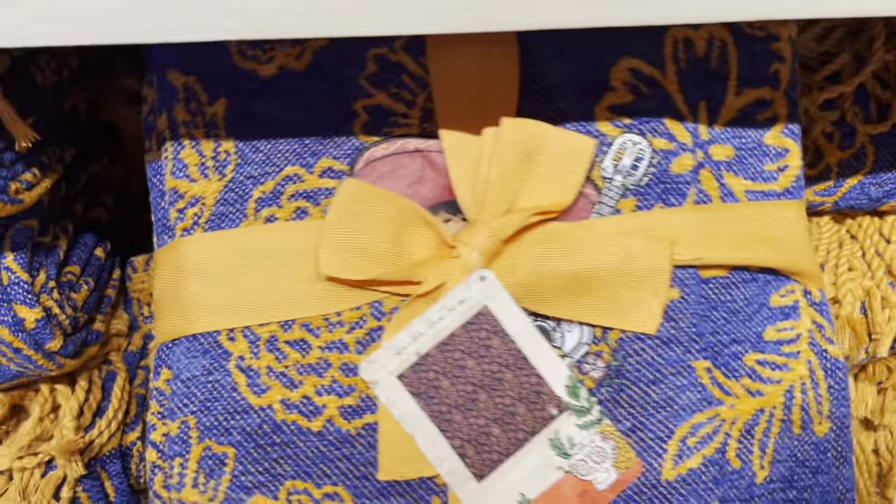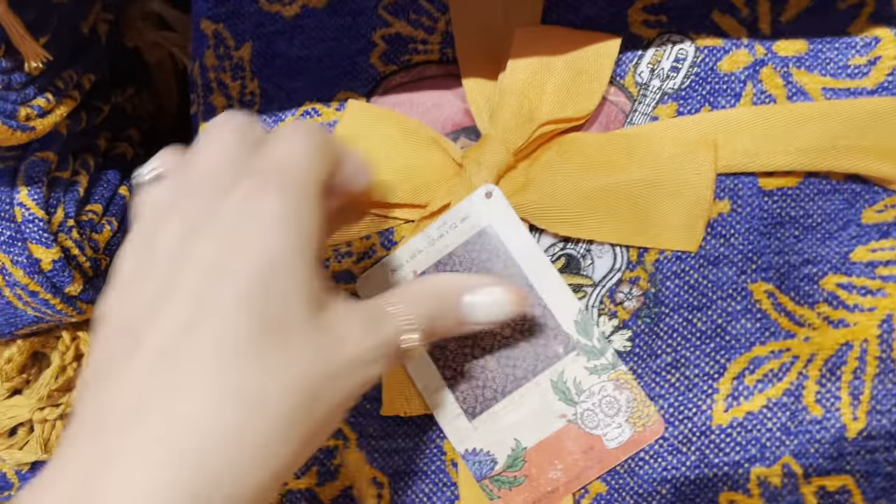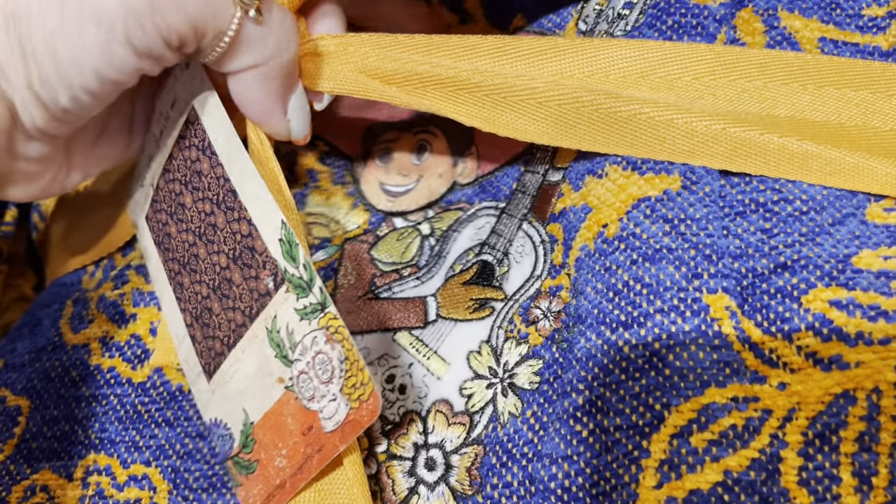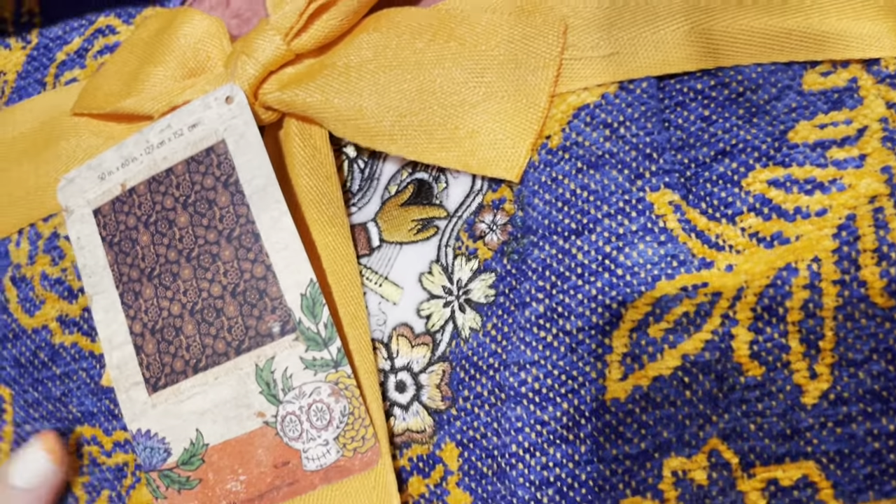And this blanket — I saw this blanket last week and thought, oh wow, I hope they're doing a whole collection. And they did! So it's got this applique Miguel on there, and then the rest of it is this beautiful blue and orange pattern.